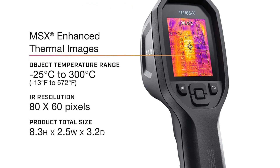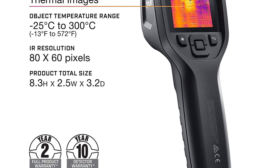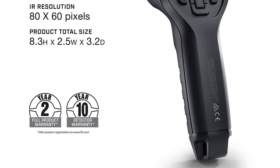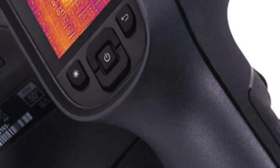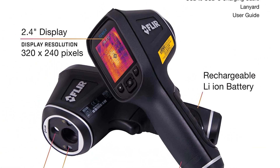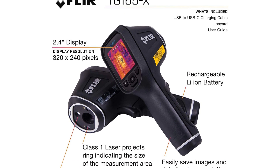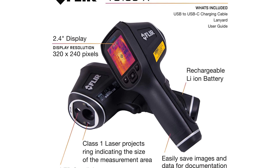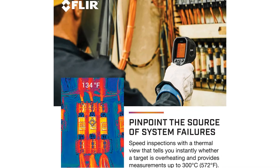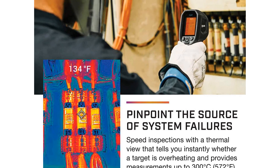The FLIR TG165 unit bridges the gap between the conventional thermal imaging cameras and the single-spot infrared thermometers. It's a portable heat sensor device that comes equipped with a high-quality thermal camera and a digital thermometer. These two features make an ideal combination for identifying the warm and cold areas through thermal imaging, which comes in handy at locating underlying issues with ease.